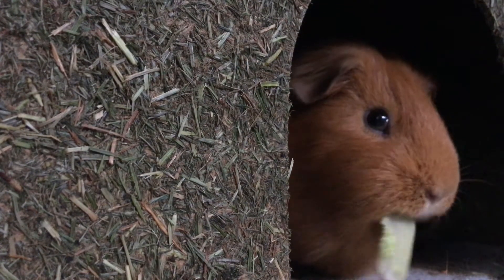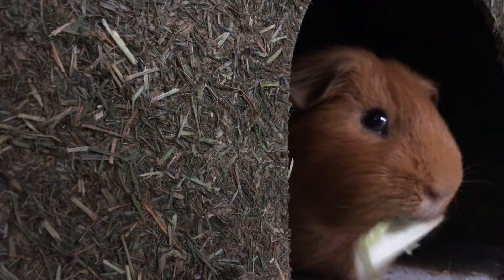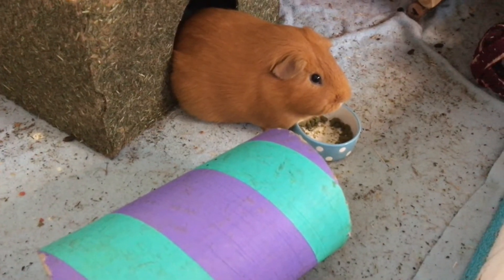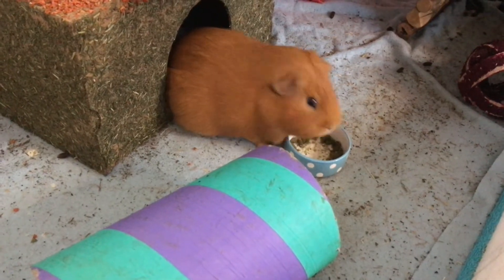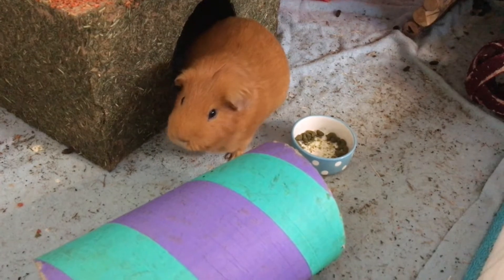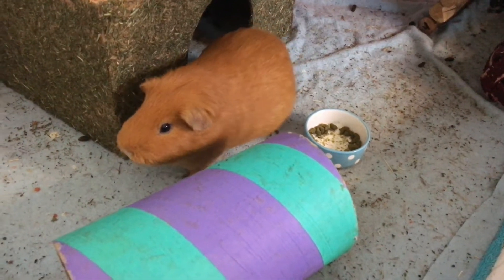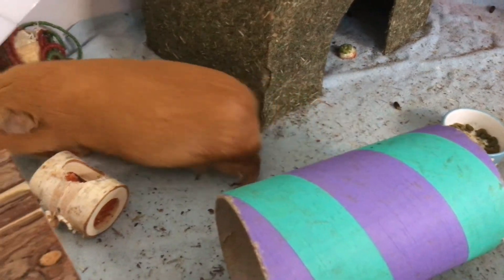The third thing guinea pigs need are hideys. Guinea pigs are prey animals and they need sheltered spots where they can hide when they get spooked. These can be fancy or as cheap as you want — Pets at Home do some plastic ones in different colours for about £6. You are of course welcome to spoil your guinea pigs and get them fluffy or fancier ones. Just make sure you provide one more hidey than the number of guinea pigs to avoid conflict over resources, so if you have 2 guineas you will need 3 hideys.